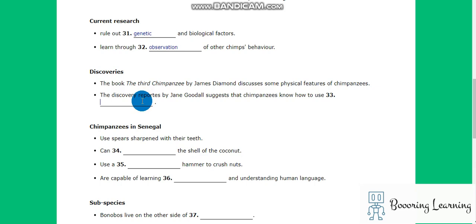Chimps live in large so-called communities, comprised of many male and female members, with the social hierarchy determined by an individual chimp's position and influence. Through such research, scientists have found that chimps learn and adapt through observation of others' behavior.